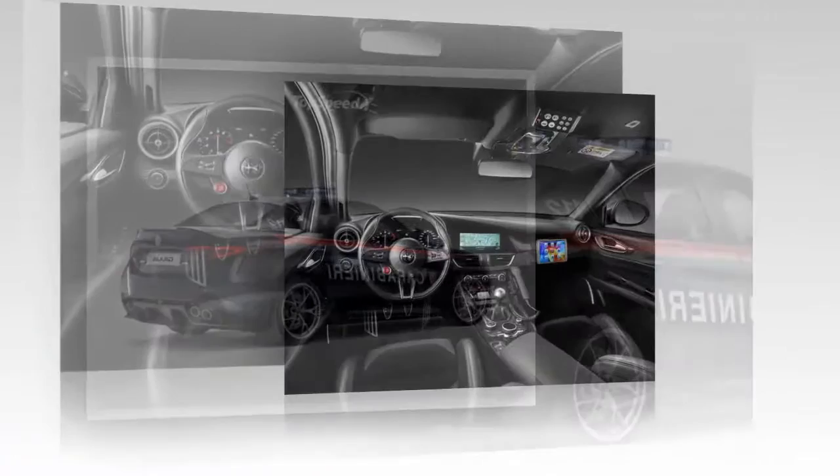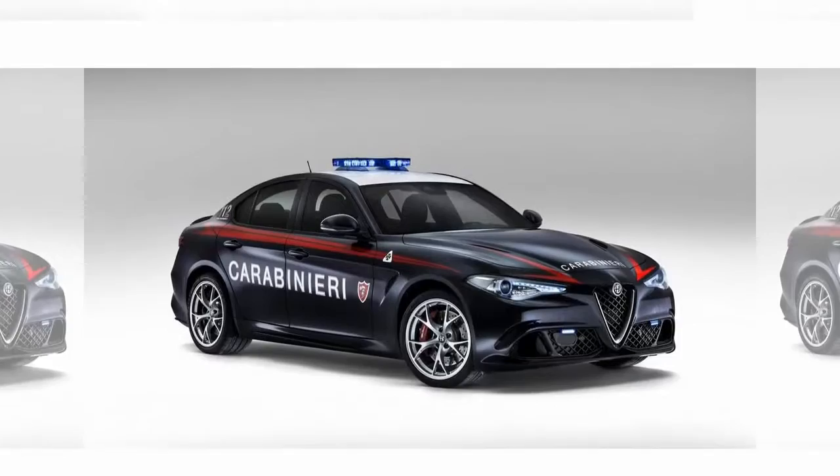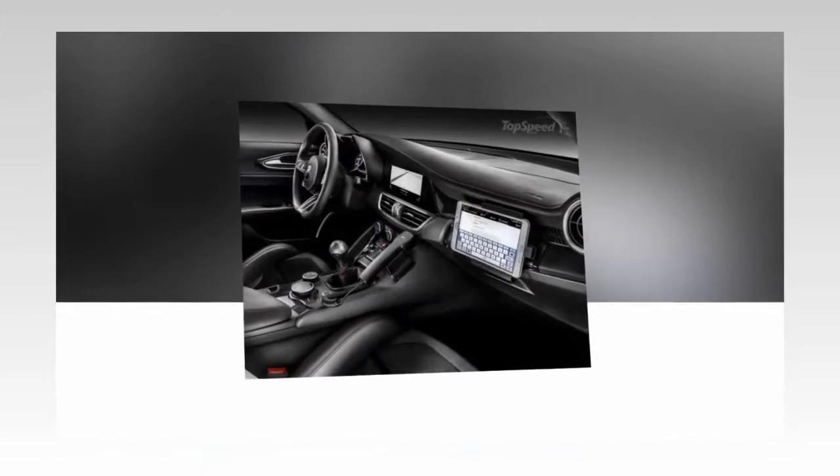To the rear, there is very little to talk about. Two small blue LED flashers have been added to the rear deck light on either side of the license plate recess, and the Carabinieri logo has been applied to the rear glass just below the roof. Obviously, the livery is there to perform a simple purpose, and it does exactly that.